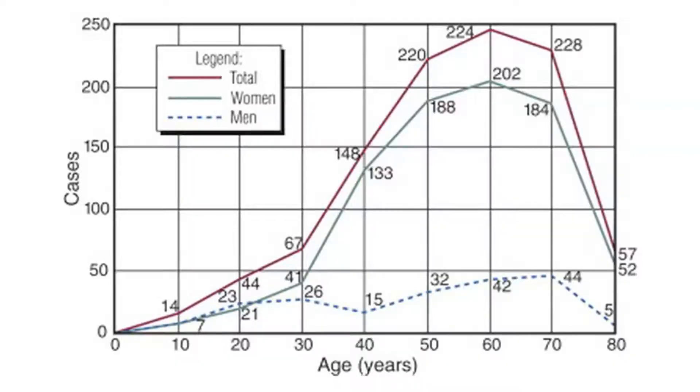I find that these problems really don't occur in younger people. Notice this graph from a study we did several years ago. It shows people in their 50s, their 60s, and their 70s — these are the people that develop these types of lesser toe problems.